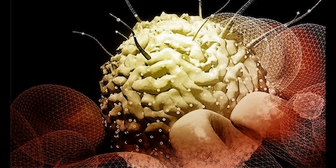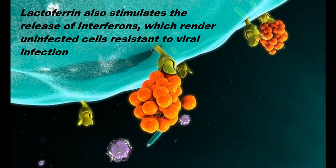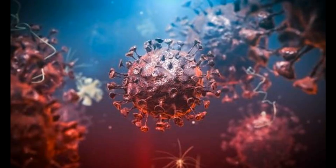Lactoferrin also stimulates the production of other antiviral compounds, including the signaling proteins known as interferons. One of the important ways that interferons promote immunity is to signal the surrounding cells that viruses are present and help activate antiviral mechanisms to prevent growth and spread of those viruses. Lactoferrin also helps to block the ability of viruses to reproduce even if they're already inside the cell, which helps to limit the spread of the virus and can potentially reduce the severity of the resulting illness.